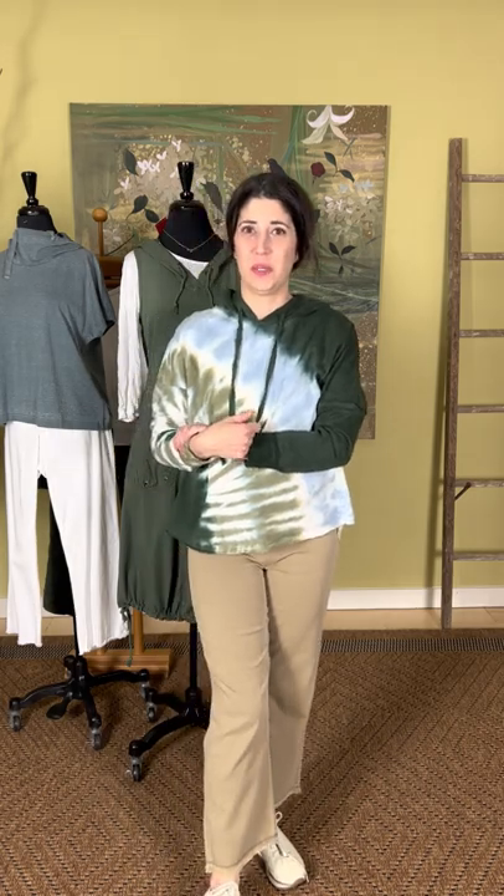That was our quick video for Wearables by XCVI. Stay tuned to our social media, website, and answering machine — we will communicate our hours as best we can for this week. Of course, you can always shop online at marigoldclothing.com. Bye guys!